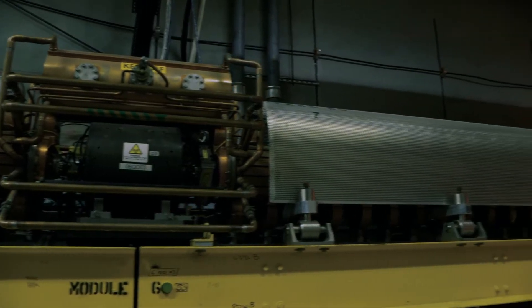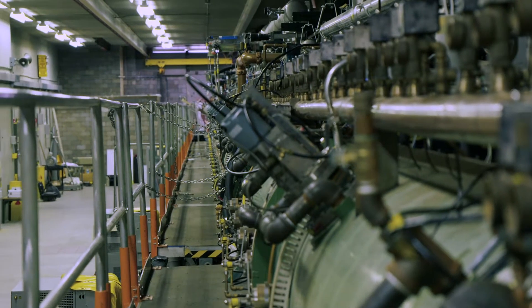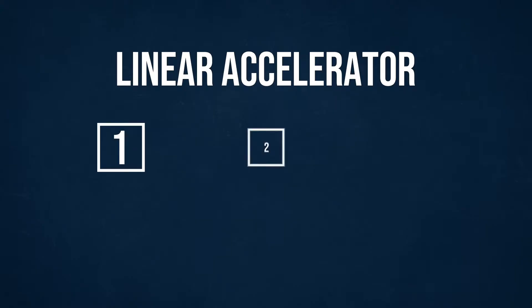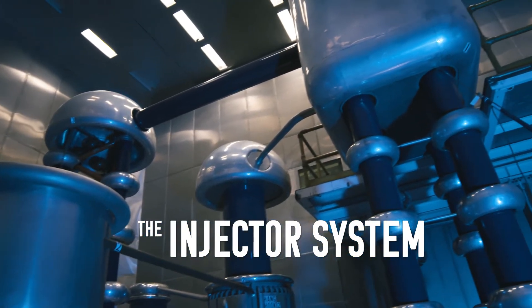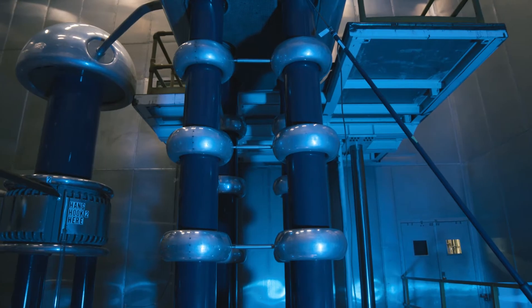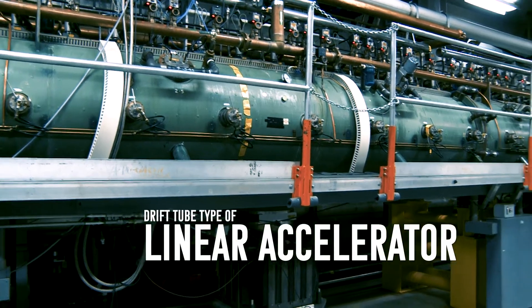A linear particle accelerator creates a beam of particles and uses electric fields spaced throughout to accelerate them. There are three sections. The injector system provides the protons and hydrogen ions and forms them into beams. Magnets direct the beam to the second section of the accelerator.